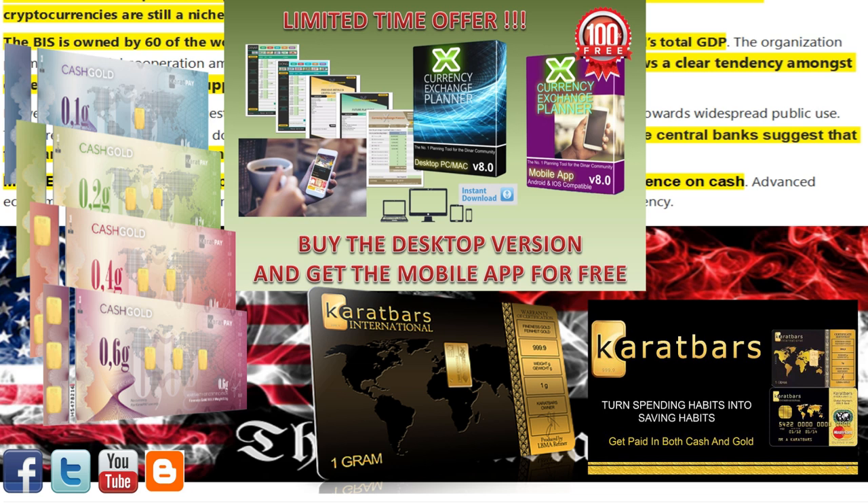Both links to these invaluable programs are available in the description box below this video. Go check them out. Knowledge is power — over and out, the Denarian.